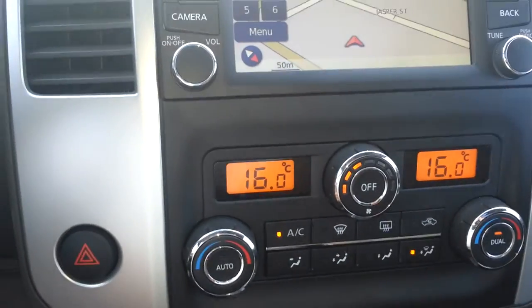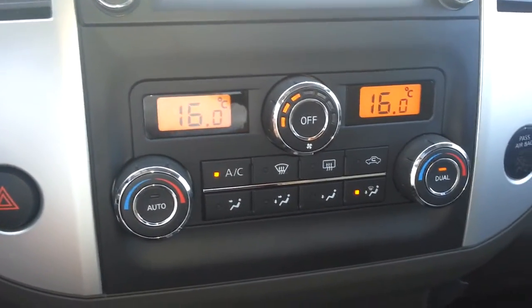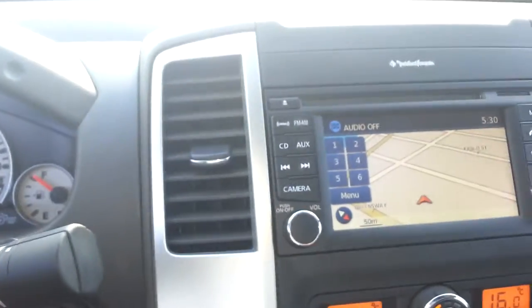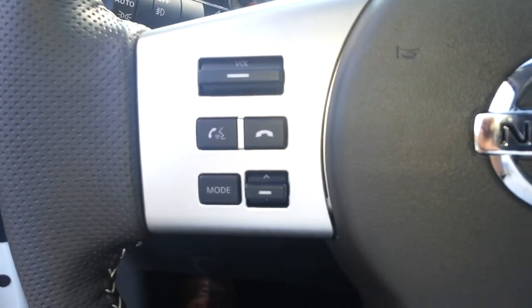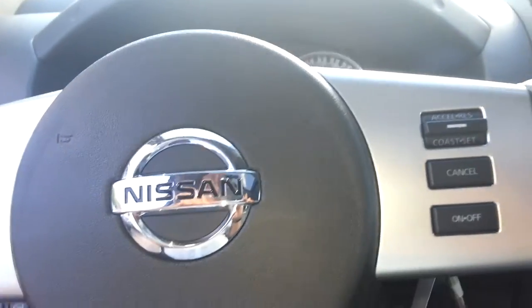We've got navigation on here, digital climate control display, dual climate as well, AM/FM radio, XM radio, CD player. On the steering wheel you've got your audio controls, your Bluetooth controls, and your cruise control. Auto dimming mirror and sunroof.